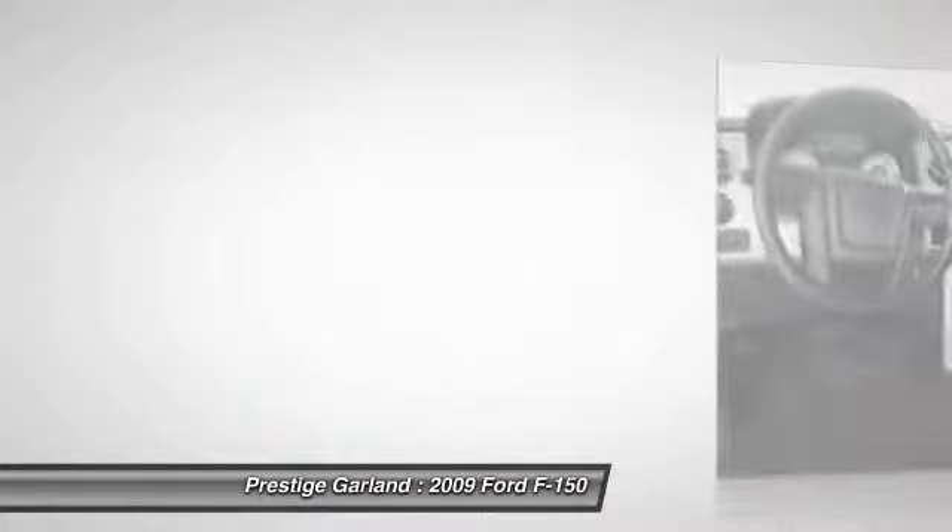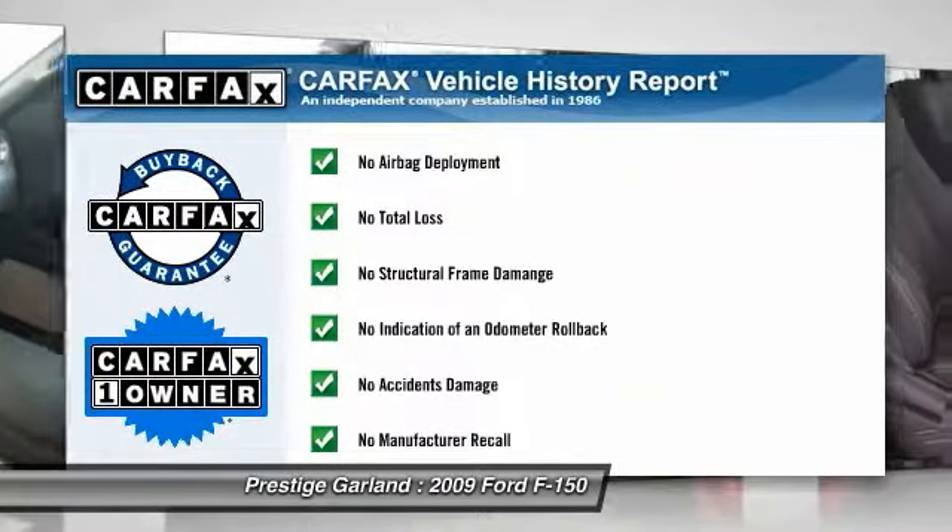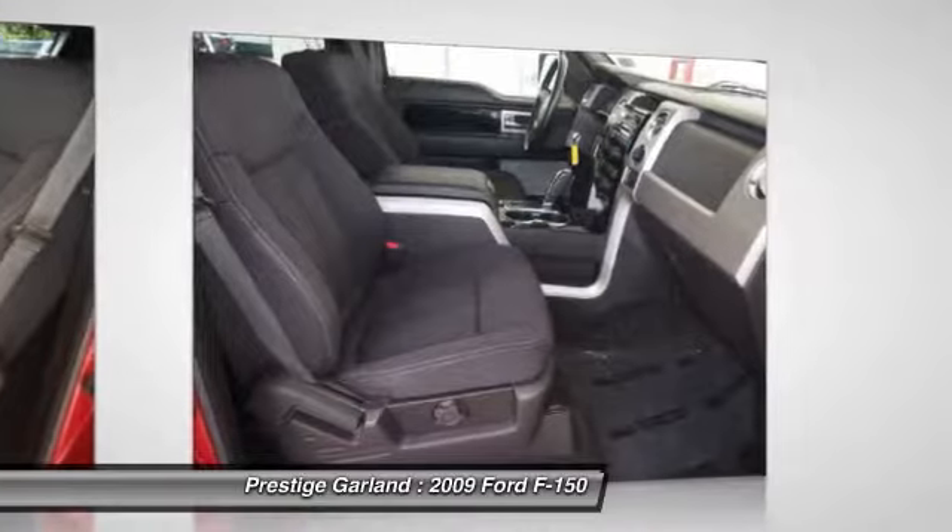Power windows, power door locks, passenger airbag, passenger airbag on-off switch, fourth passenger door.